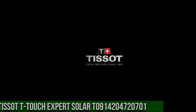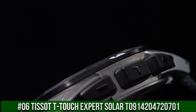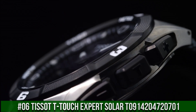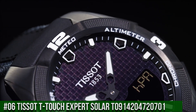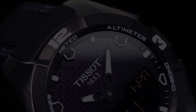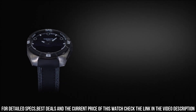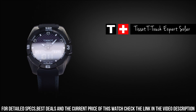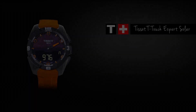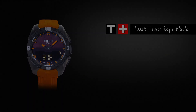Number 6: Tissot T-Touch Expert Solar, T0914-204-720-701. Very light and right size for any wrist. Dial window material type: sapphire crystal. Display type: analog digital. Clasp: deployment clasp. Case diameter: 45 mm. Case thickness: 13 mm. Band material: silicone. Band width: 22 mm. Band color: black. Dial color: black. Calendar: day, date, month. Item weight: 3 ounces.